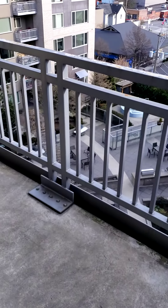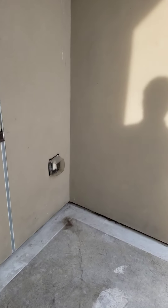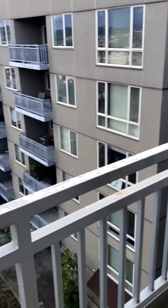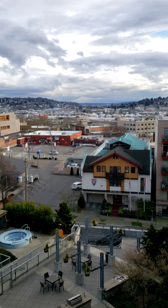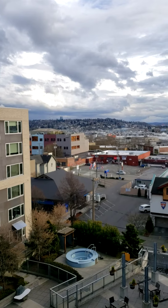Off the living space, you have the balcony. Nice, large balcony with an outlet here. That view is just spectacular.